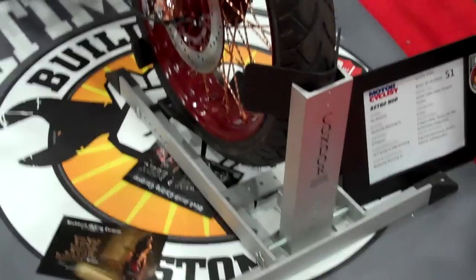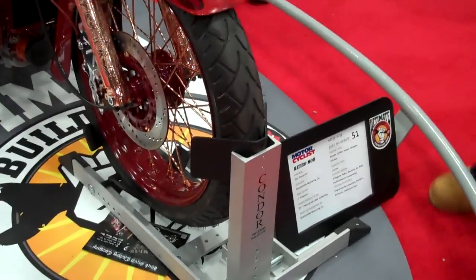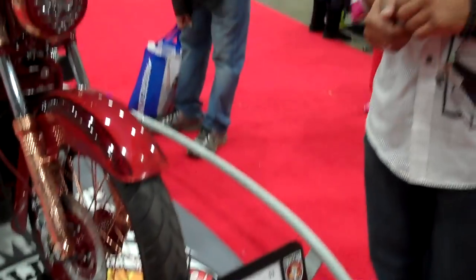To walk you around the bike today at the IMS show, we have El Pacaro's 1977 GL1000 with a 1100 stroker motor, supercharged with nitrous oxide.